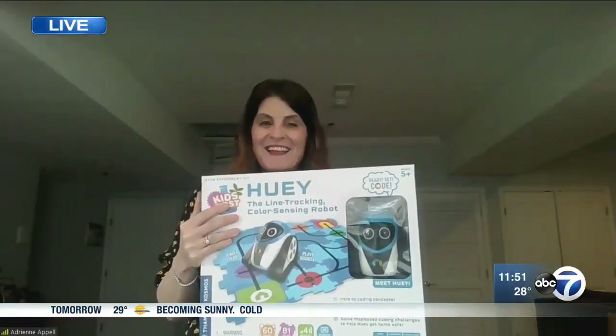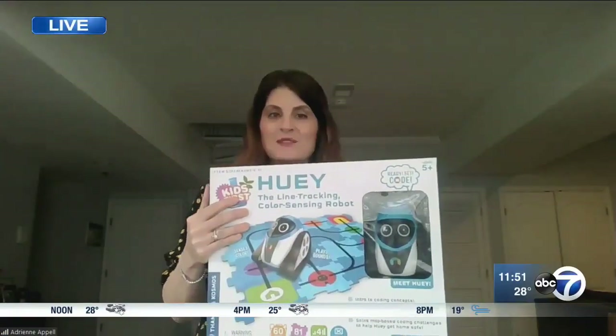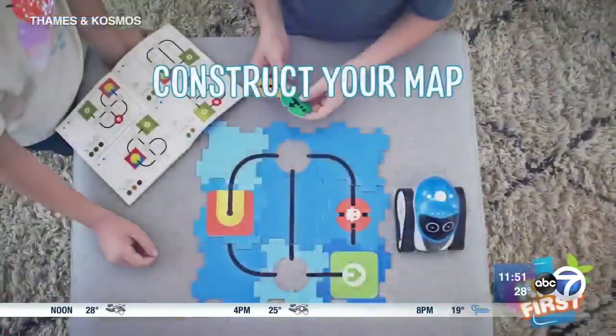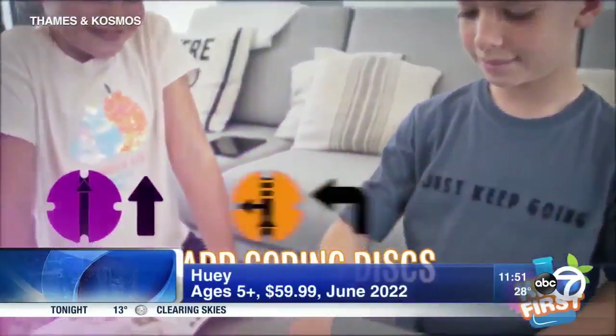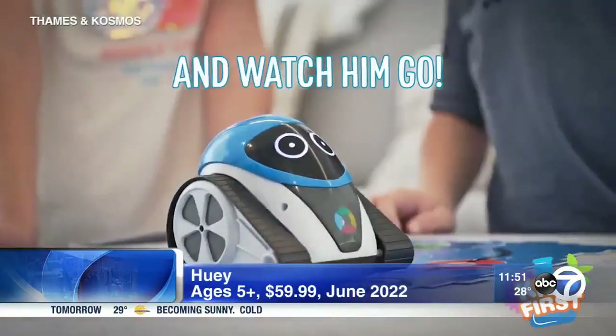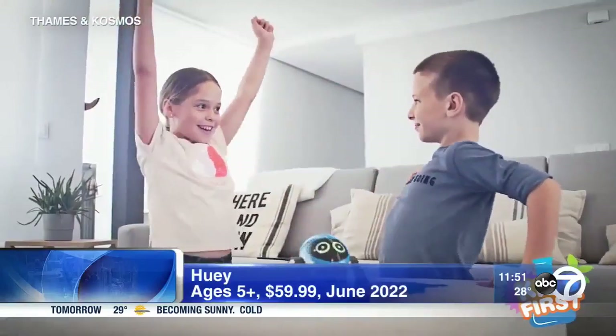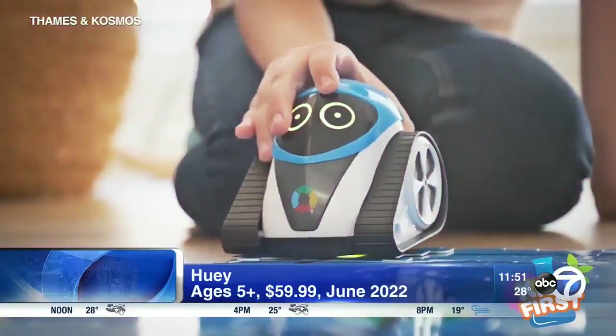Huey, the line-tracking, color-sensing robot. STEM toys are so hot and this is a screen-free way to teach kids about robotics and coding. You construct your map, you move along, there are different challenge levels, and it makes sounds and it actually recognizes color. It's really great for younger kids learning how to play with robotics and coding.